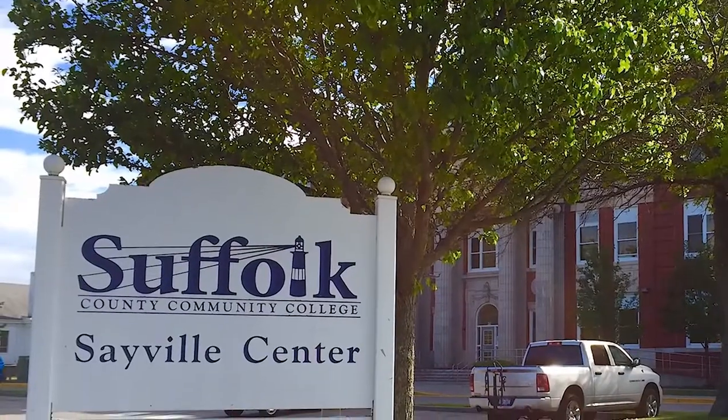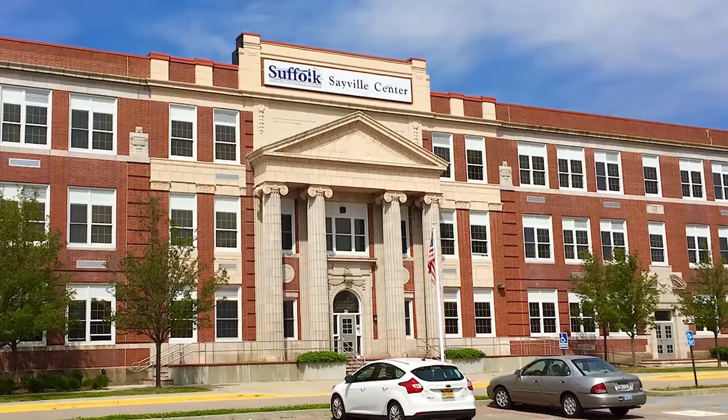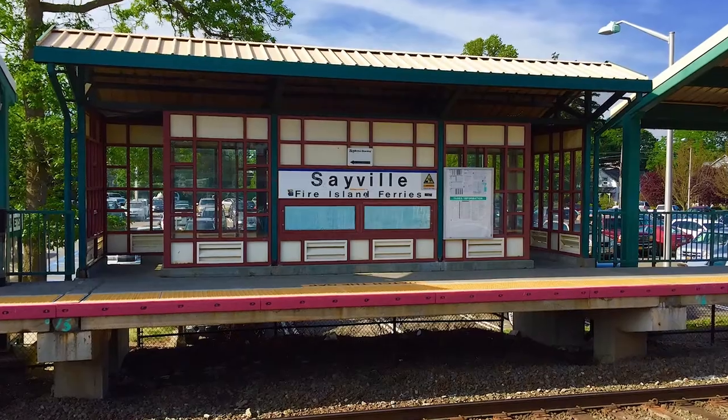Hi, I'm Peter. Our Sayville downtown center is conveniently located within easy walking distance to public transportation and just a short drive from our Ammerman campus.